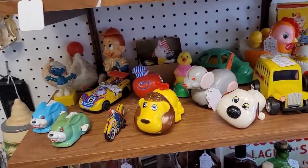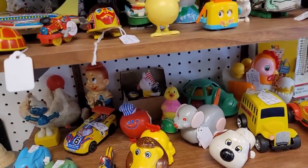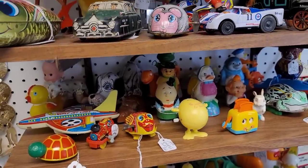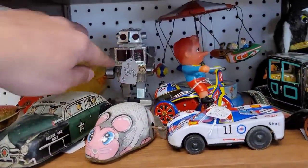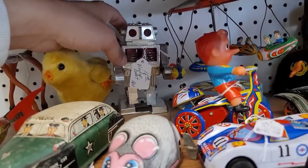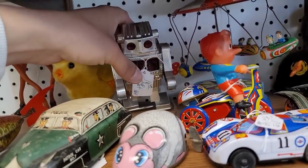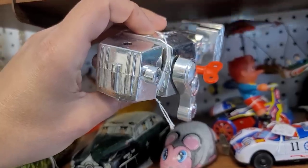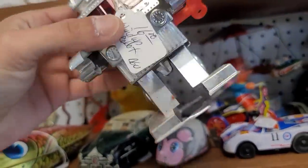We do have some vintage toys over here — obviously a lot of them are little windups, kind of Japan pieces. I like the robot back here — he's fun. Little windup robot is $16. Very like fifties sci-fi. He obviously still works — he's full of personality.